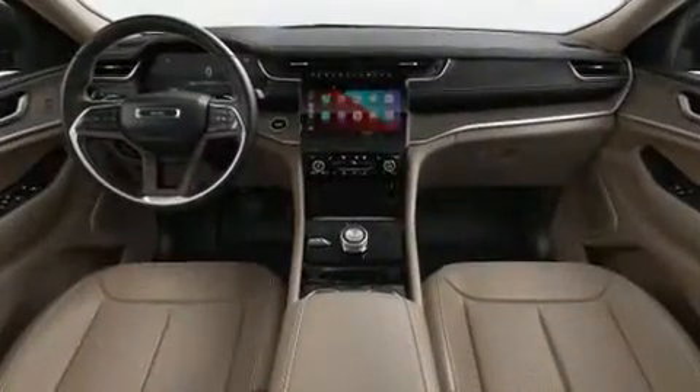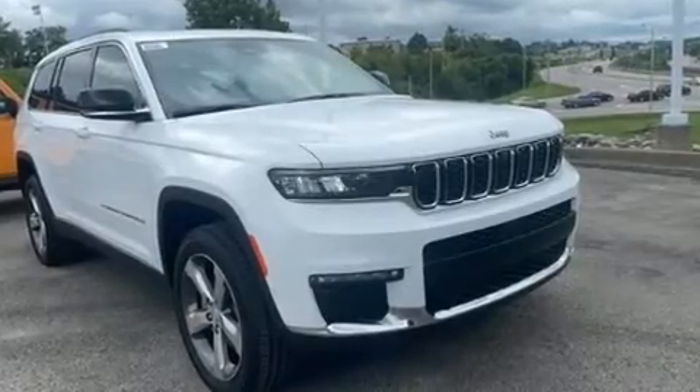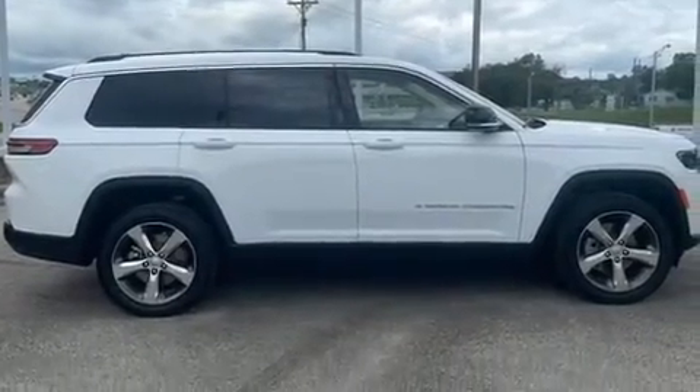Jeep prioritized comfort and style by including delay-off headlights, one-touch window functionality, speed-sensitive wipers, a power rear cargo door, and a split folding rear seat.